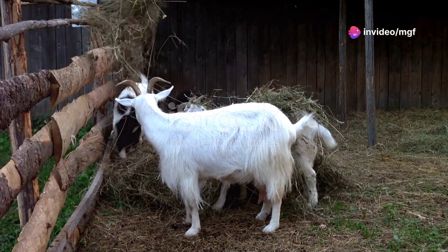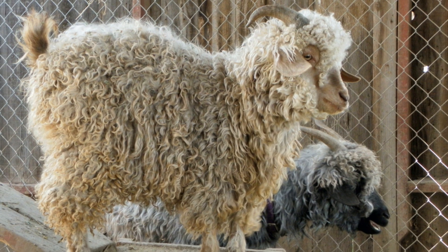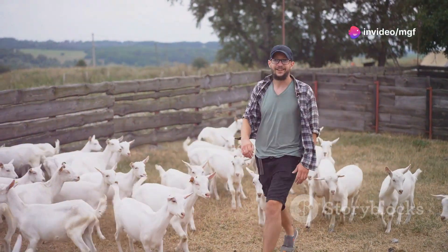Goats are becoming increasingly popular. Some people raise goats for milk, some for meat, and others for fiber. No matter your reason for raising goats, efficient breeding is essential for a profitable operation.